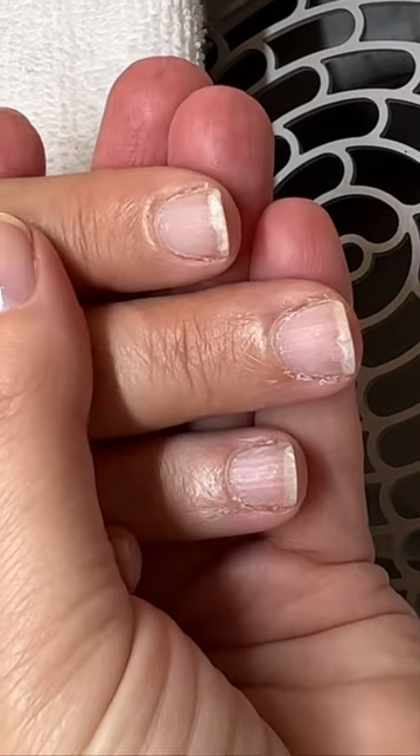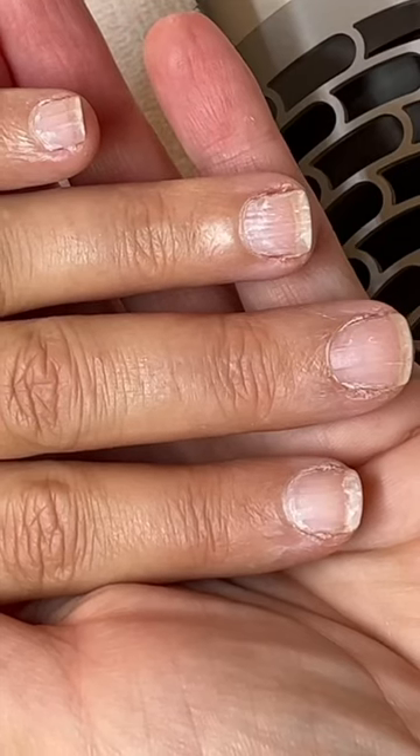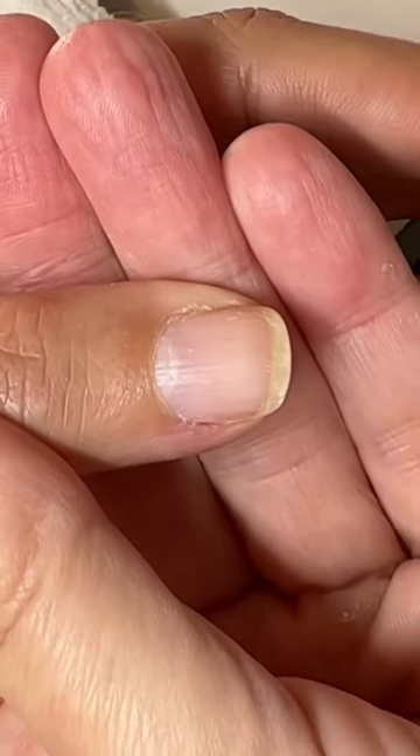My client came in with CND shellac chipping. Upon closer look, you can see that the gel polish wasn't chipping, but actually the nails were peeling at the ends. Some nails are just more prone to damage than others, especially nails with some ridges.